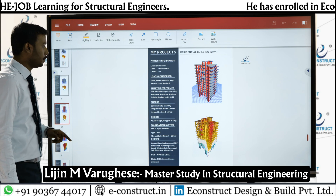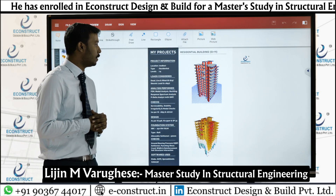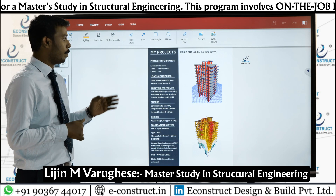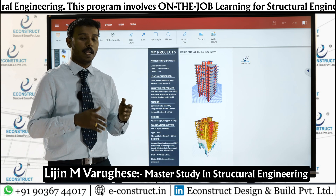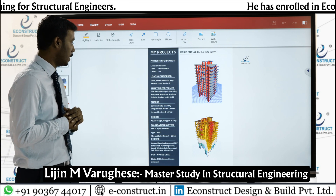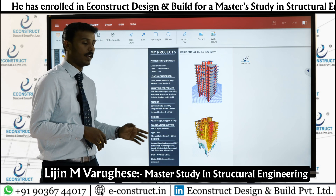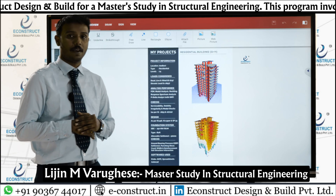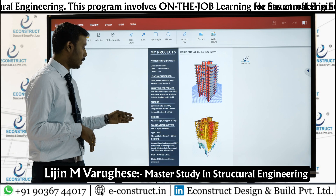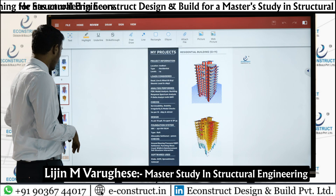The sixth project was a residential G+11 building with 14 levels located in Andheri. This project also had underground parking — stacked parking was a new feature here. A raft foundation was provided with an allowable settlement of 50 mm. Checks including ground bearing pressure, settlement, and punching shear were all completed.